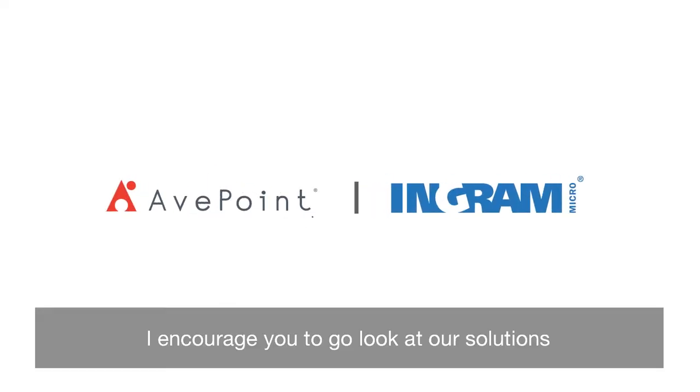I encourage you to go look at our solutions in the Ingram Micro Cloud Marketplace today.